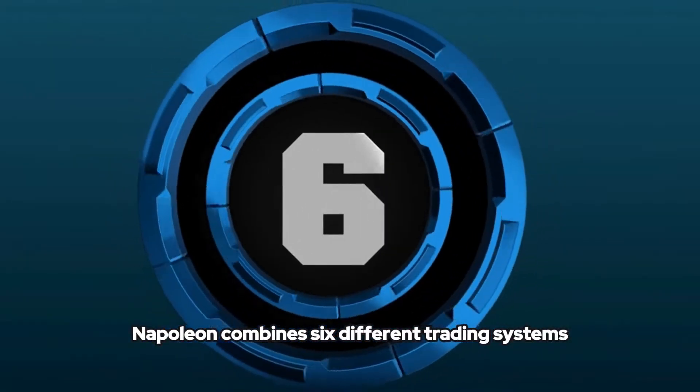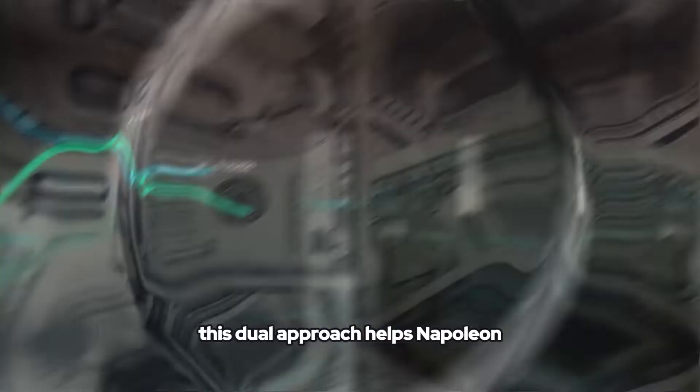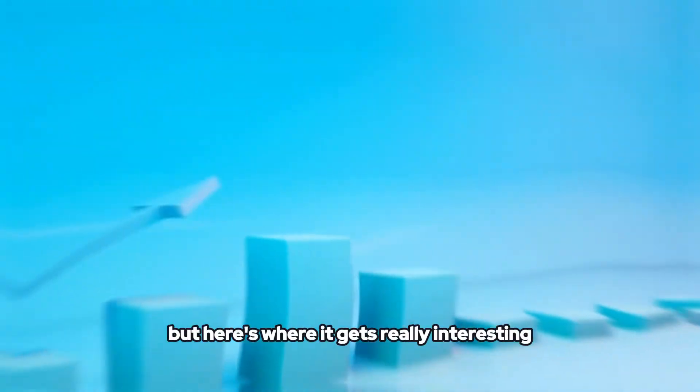Napoleon combines six different trading systems — three that follow trends and three that profit from market reversals. This dual approach helps Napoleon perform in any market condition.